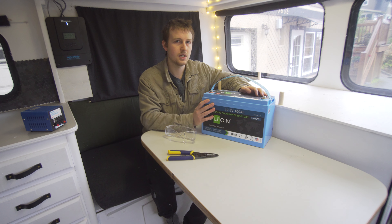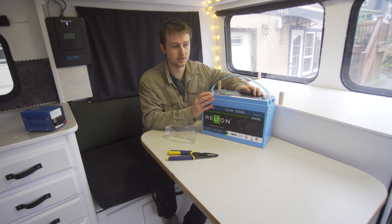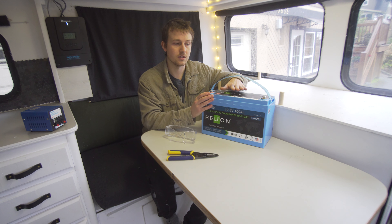Right now I have 210 amp hours of lead acid battery, and I will be replacing it with 300 amp hours of lithium iron phosphate batteries.